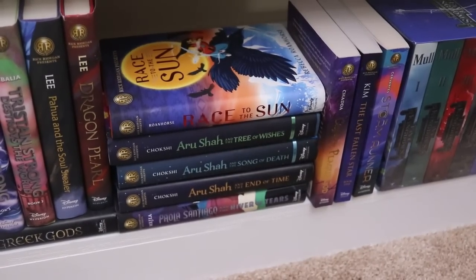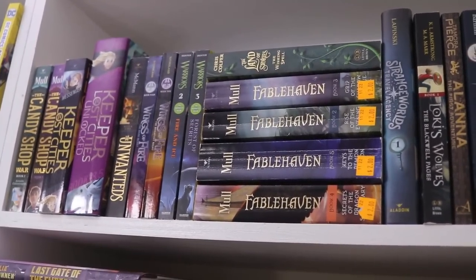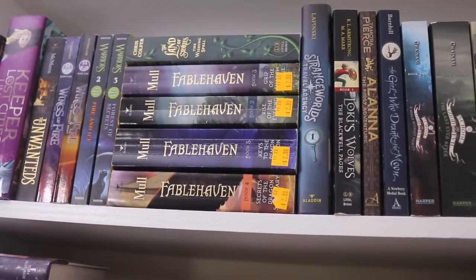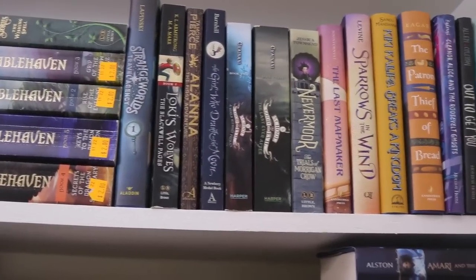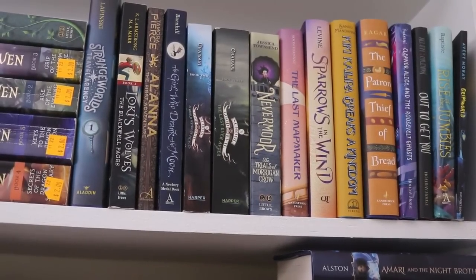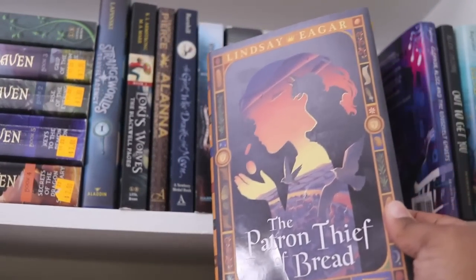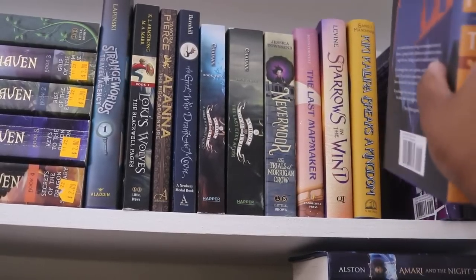At the top of this final shelf I noticed my Percy Jackson stuff is separated, so I'll probably need to do some adjustments. As we move down you'll see the beginnings of a lot of series — I am clearly a series collector but not always a series reader. The Patron Thief of Bread is one I've been hearing so many things about and need to pick up relatively soon — it's a chunky one though.